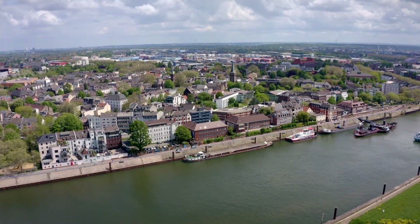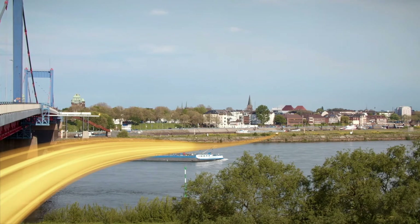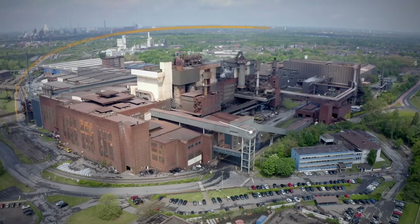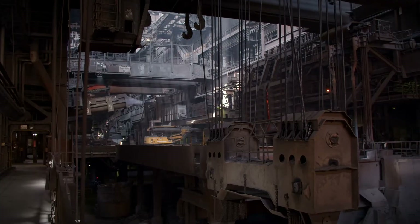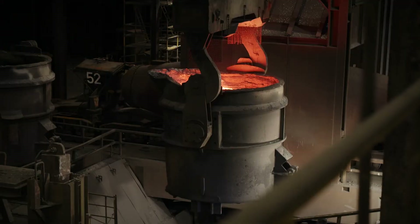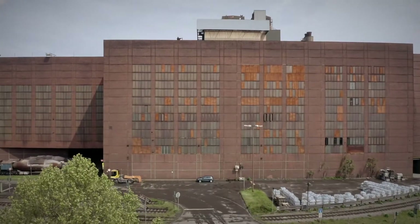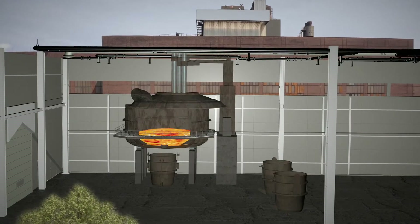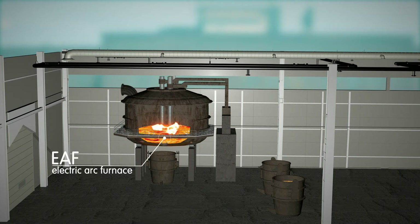The second ArcelorMittal long steel plant in Duisburg is also looking at changes on its road to green steel. The plant processes around 1 million tonnes of crude steel into wire rod and round and square billets. The pig iron for it is delivered to the plant. Now Duisburg too will get an electric arc furnace, or EAF. As soon as the EAF is built, Hamburg will supply Duisburg with sponge iron, which will then be used to produce crude steel.